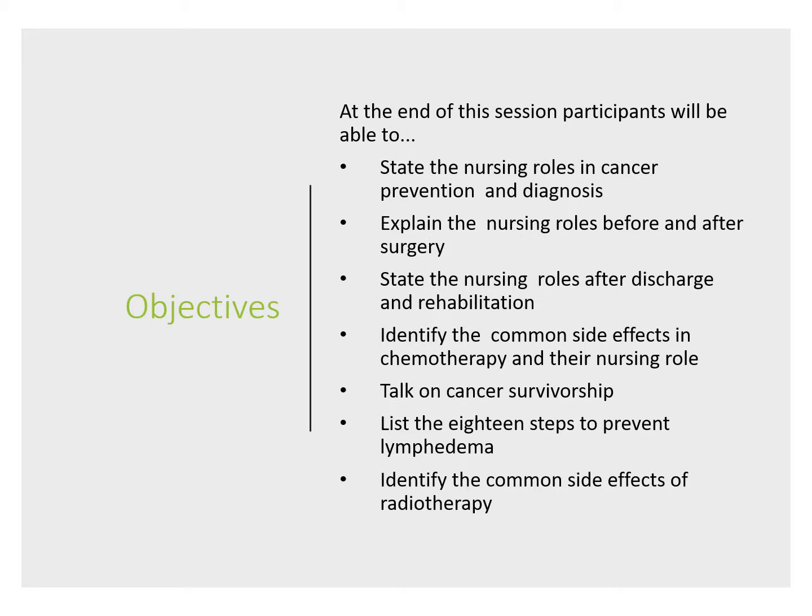We also hope you'll appreciate some common side effects of chemotherapy and what nurses can do to relieve those. There is a beautiful set of slides called '18 Steps to Prevent Lymphedema,' covering conditions after breast surgery, including what the signs are. Finally, we touch on the side effects of radiation therapy.